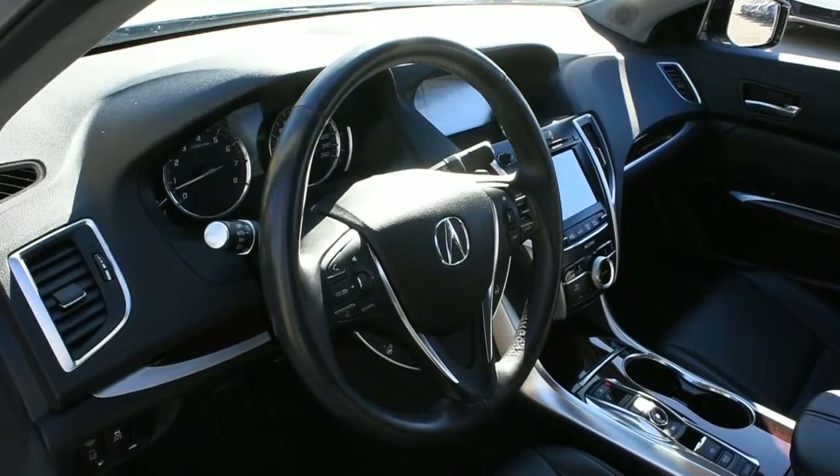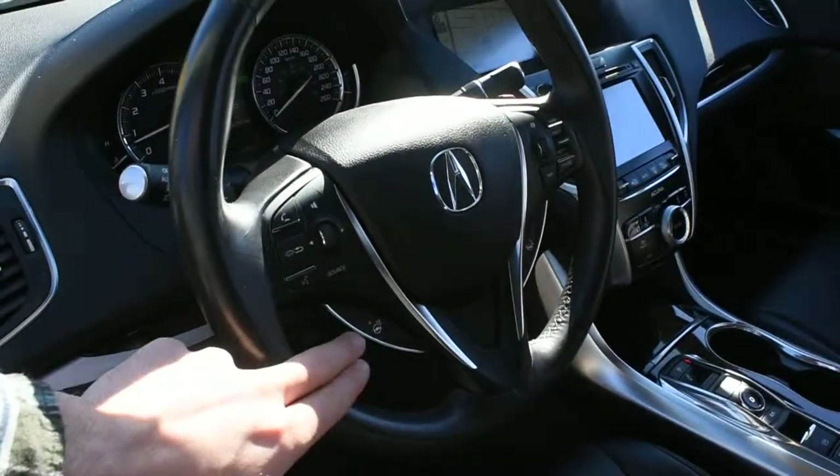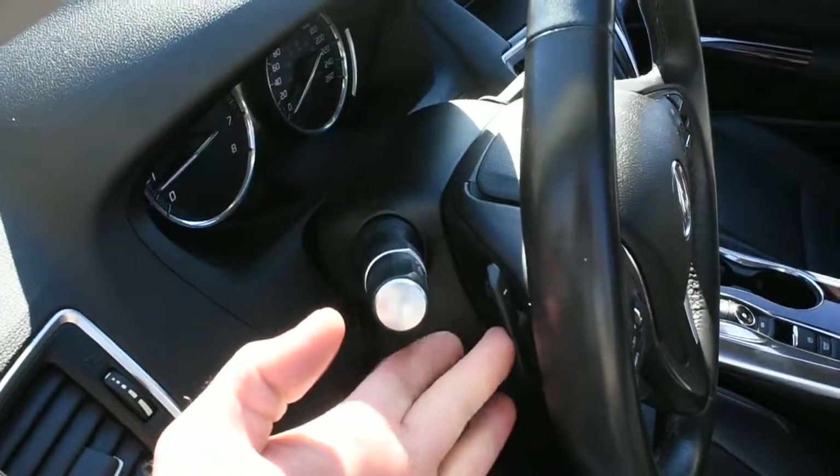Located on the steering wheel, you have a leather-wrapped finish with multimedia controls including Bluetooth. Down below there is a heated steering wheel element, and mounted on the rear side you do have your paddle shifters.